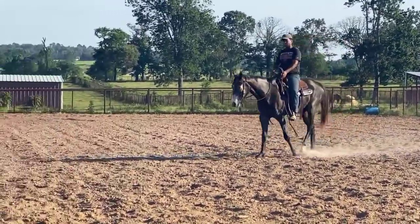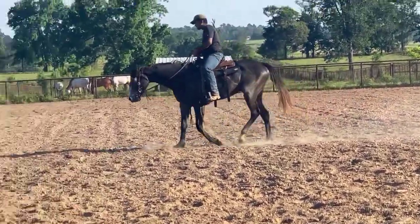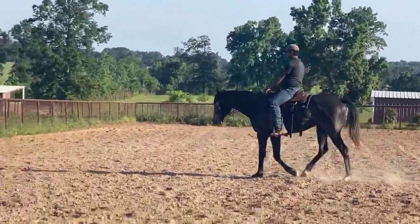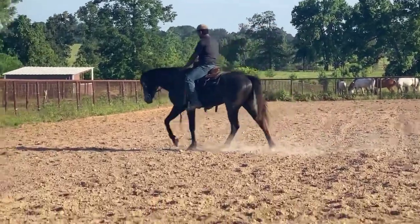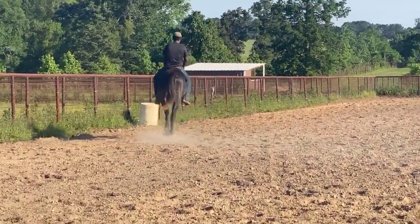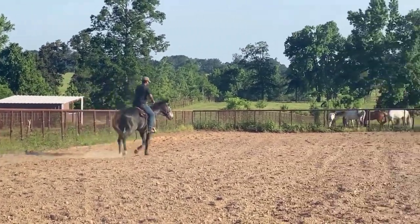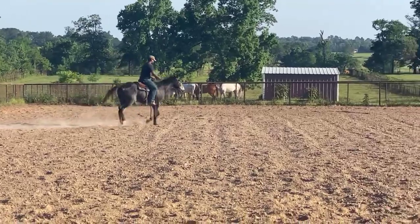Tylen, will you trot just a couple of big figure eights and then just let him lope off so they can see he has no buck? We're just going to do a short little video. I want you guys to see that he is broke both directions, nice — he doesn't fight the bridle.